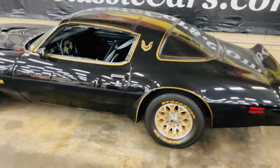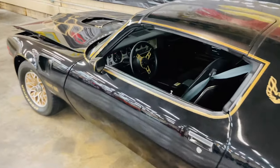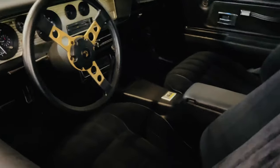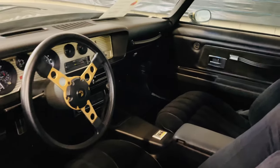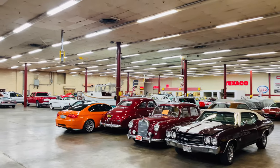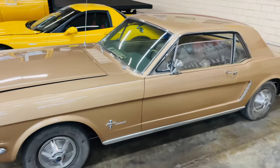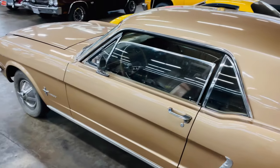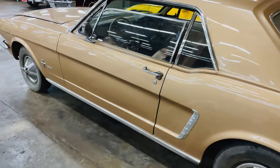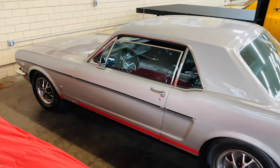That is beautiful. Look at that — not much of a back seat, definitely a two-seater. Got a Mustang right here, but I'm not a big fan of the paint color. Here is another Mustang.